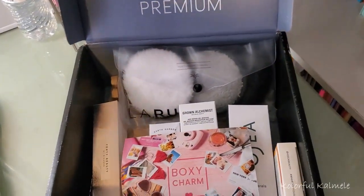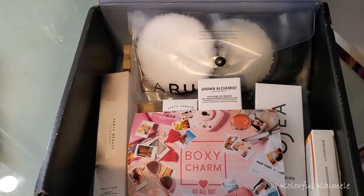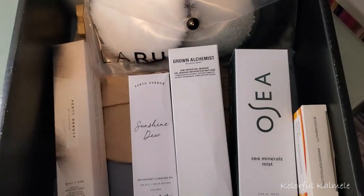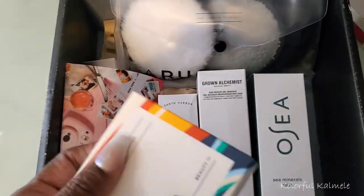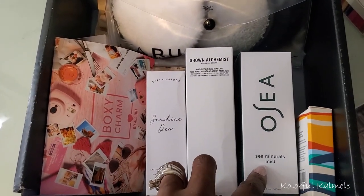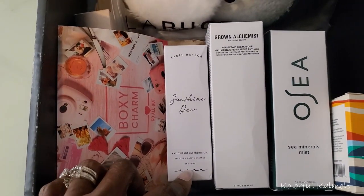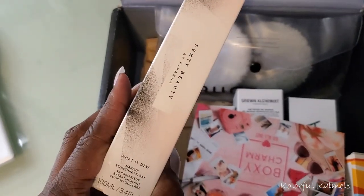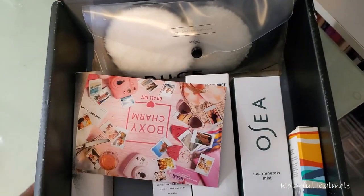I'll just show you quickly — I don't do unboxings anymore because I was supposed to cancel my subscription, forgot, then kept getting things I liked. This is my BoxyCharm Premium I just got, and honestly, where is the makeup? There's only one makeup item in here, which is a Vesca Soft Matte Bronzing Powder. The rest is skincare: a Mineral Mist, what I believe is a gel mask, Earth Harbor Cleansing Oil, Fenty Beauty, and some cleansing pads. I'm really happy about the Fenty Beauty, but they have been sending out so much skincare.